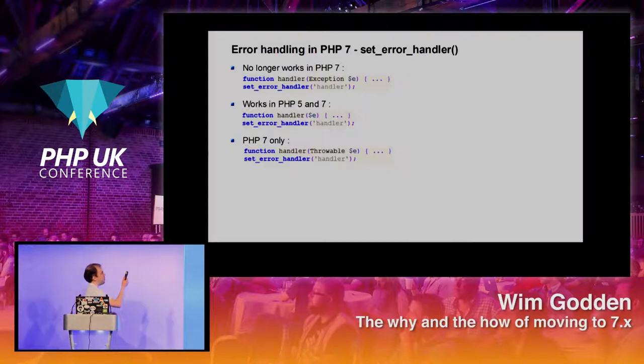set_error_handler always allowed you to set your own error handling. However, because errors and exceptions are now different, if you wanted code to work in both PHP 5 and 7, you cannot specify `Exception` as the type parameter anymore. Unless you only care about PHP 7, in which case you can specify Throwable.